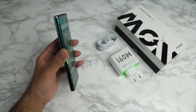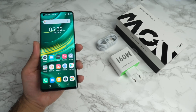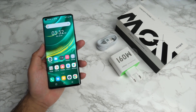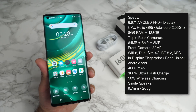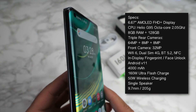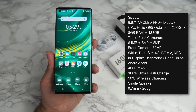The phone itself is 9.7 millimeters in thickness and weighs around 205 grams. In my hands, the design and shape is reminding me a lot of the Samsung Galaxy Ultra, so it does feel very premium. The display is an absolute gorgeous 6.67 inch AMOLED at full HD plus resolution. You can see how beautifully the screen curves to the corners, giving you a complete full screen display with very minimal bezels.